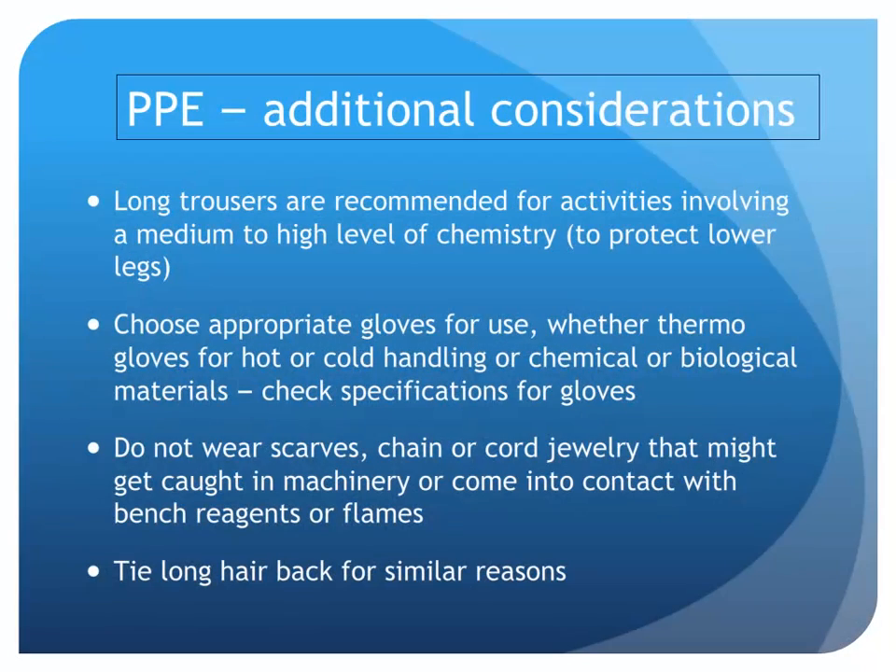So now you know about mandatory PPE — that's safety glasses, lab coats and sturdy footwear — there are some other things you might consider when you go into the lab depending on what you're doing. For example, long trousers if you are subject to a high level of chemistry. What gloves are you going to use? And if you wear scarves or chains, are they going to dangle in front of you and cause an incident?